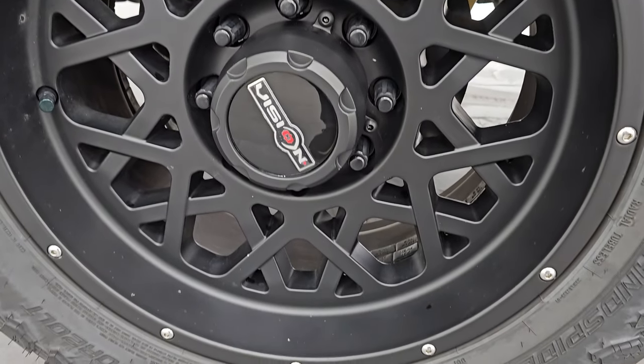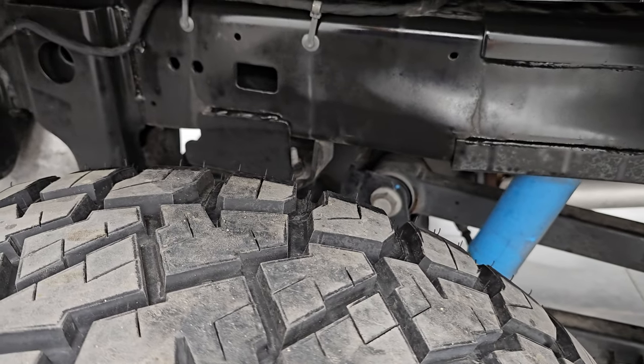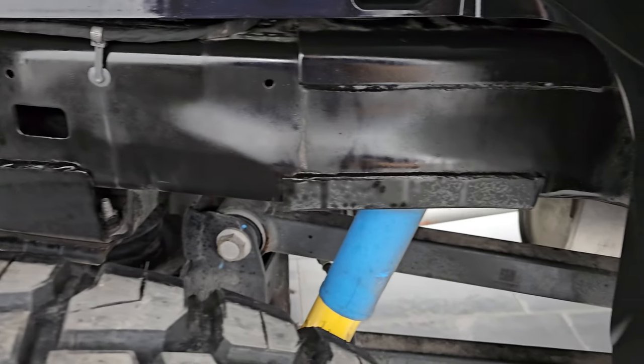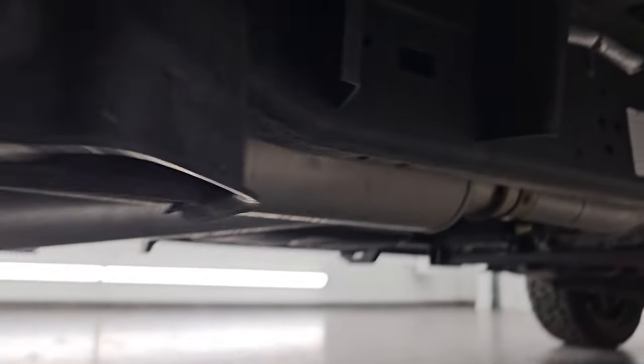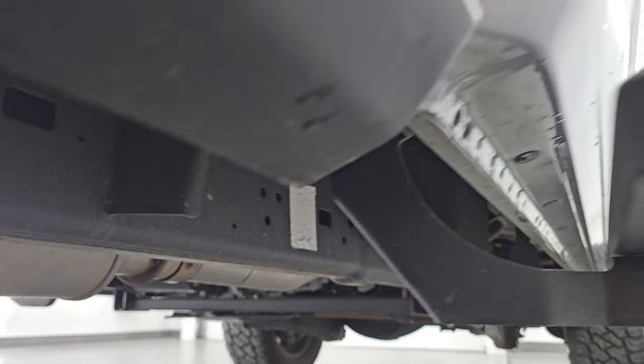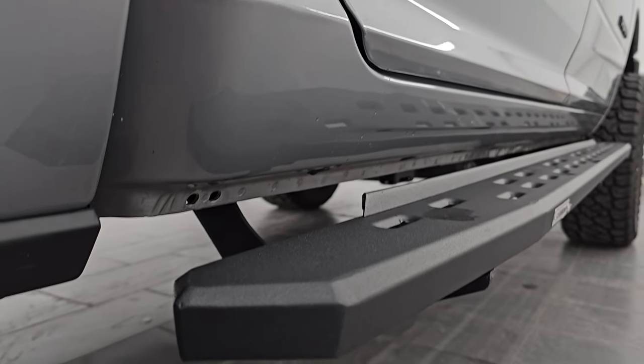Back wheel is in excellent shape as well — no scuffs or scrapes, and the back tires have just as much tread as the front. Frame and underbody back here looks brand new. All the way underneath has all the remaining factory exhaust, so it hasn't been altered in any way. The lower rockers all look really good.